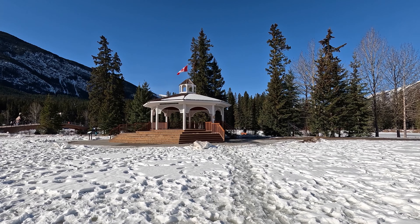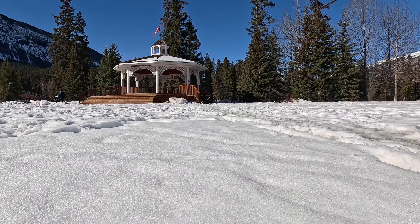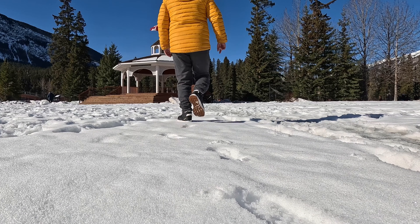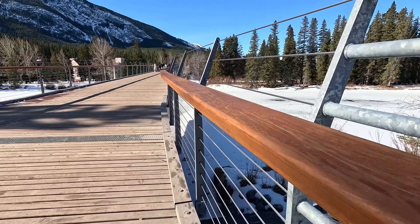Hi guys, it's Len here. I hope you're having a great day as well. Welcome back to Asianadian. Spring has sprung and we took advantage of the weather. This is like 12 degrees in Banff. Let's go, guys!